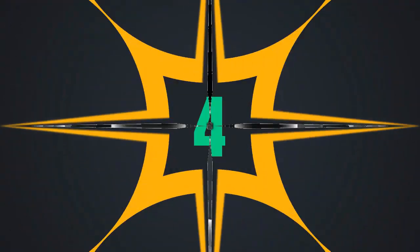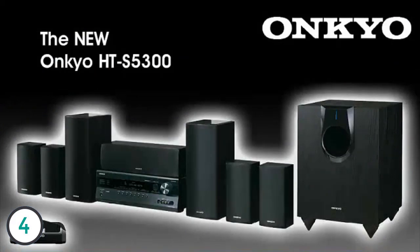Introducing the new Onkyo HTS 5300 home theater system. Onkyo home theater packages have always stood for great sound quality and great value, but the HTS 5300 offers more power and features for the money than ever before.